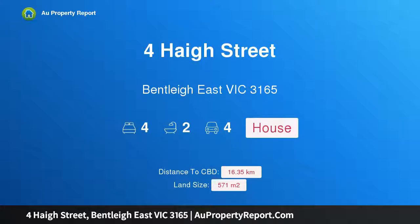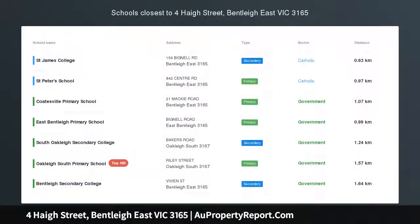Hi, I am glad to introduce property 4 Haigh Street, Bentleigh East Victoria, 3165, a beautiful entertainer and family home.